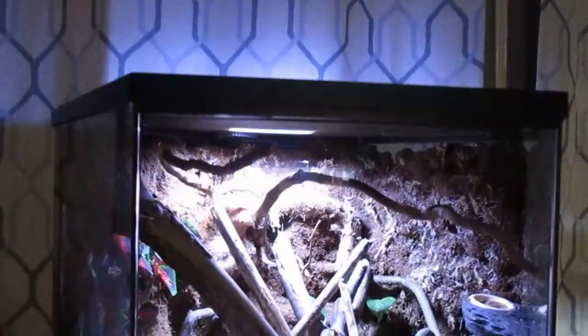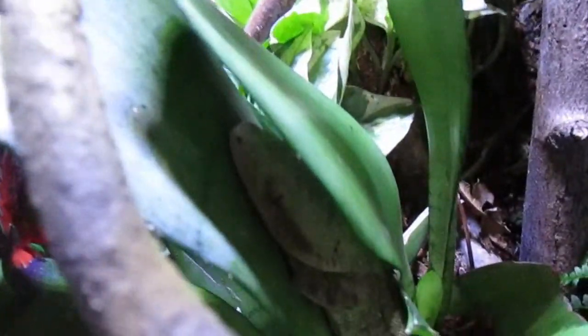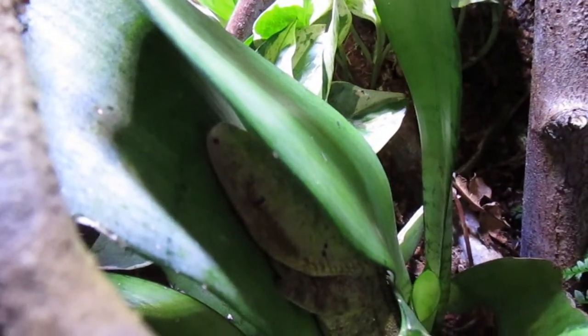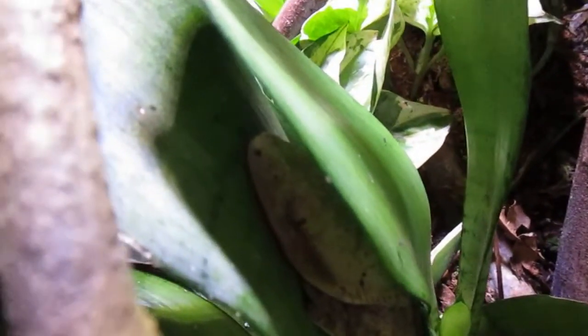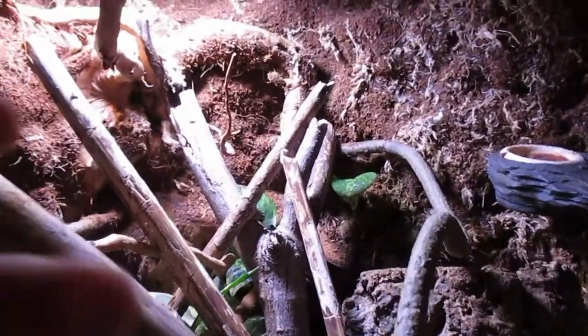Now we have this 20-gallon hexagon Thrive tank for my crested gecko named Coco. We'll open up the tank — Sylvester's rubbing on my leg — and you can see Coco right there. I got her at a local pet store so I'm not sure what morph she is, but she has this huge tank with magnet ledges and a bunch of sticks. It's fully bioactive, same as Noah's.